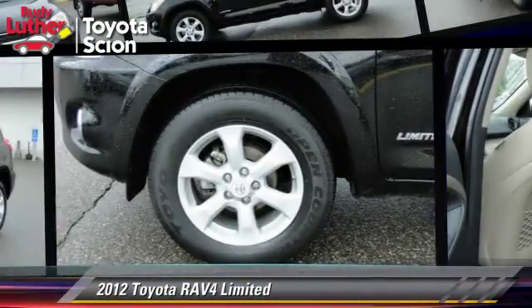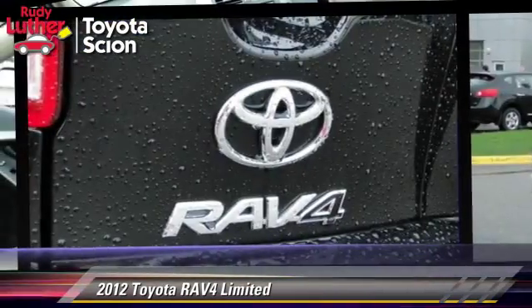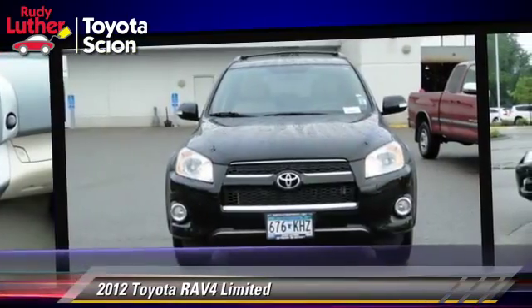The 2012 Toyota RAV4 Limited, powered by a 2.5-liter four-cylinder engine with a four-speed automatic transmission. This vehicle, with fewer than 20,000 miles on the odometer, gets up to 28 miles per gallon.